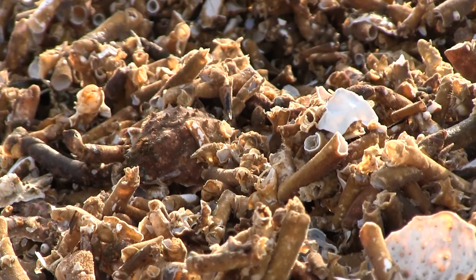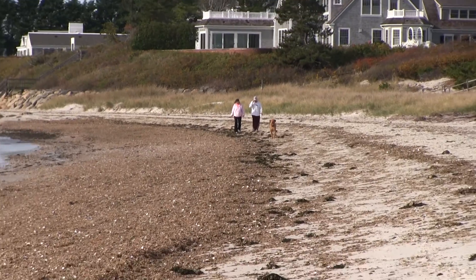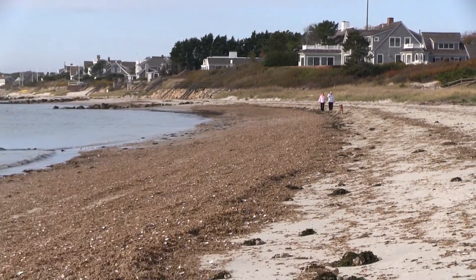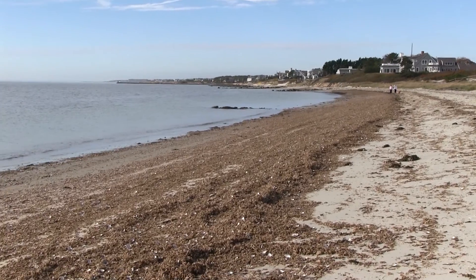We think we're looking at a mass molt of spider crabs in the Harwichport area. That means this endless highway of body parts isn't a bunch of dead crabs — only their discarded exoskeletons. It's the way they get bigger.